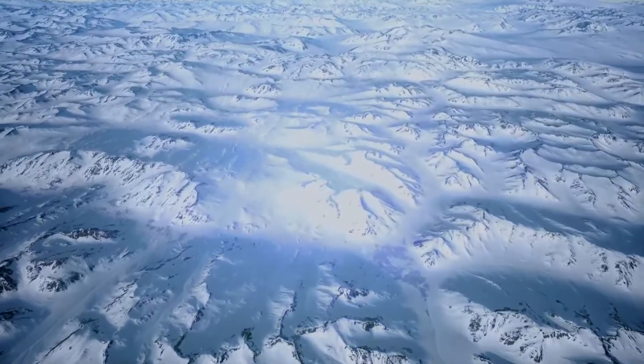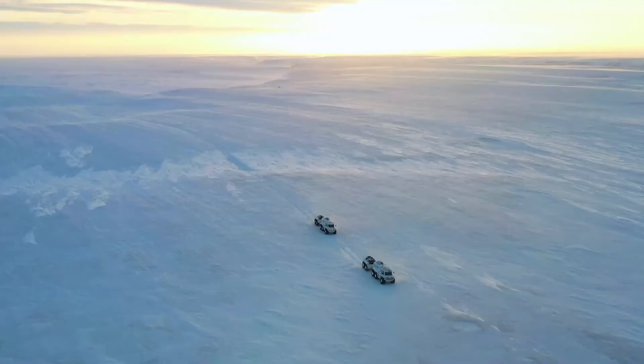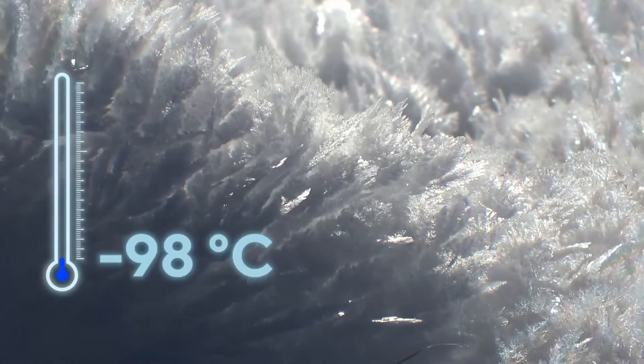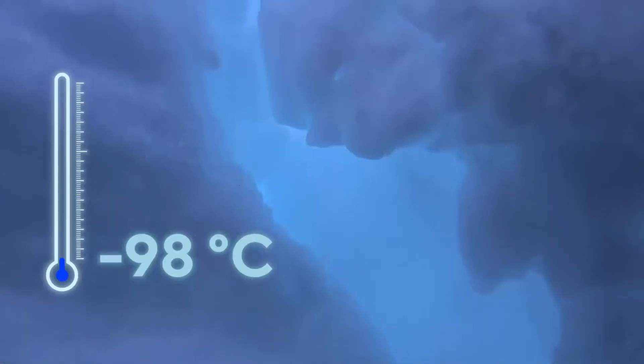Naturally, there are no such temperatures on Earth. The lowest value ever recorded was in Antarctica in 2010: minus 98 degrees. Climatologists say it might drop to minus 100 in deeper areas. However, that is not enough to liquefy gas.